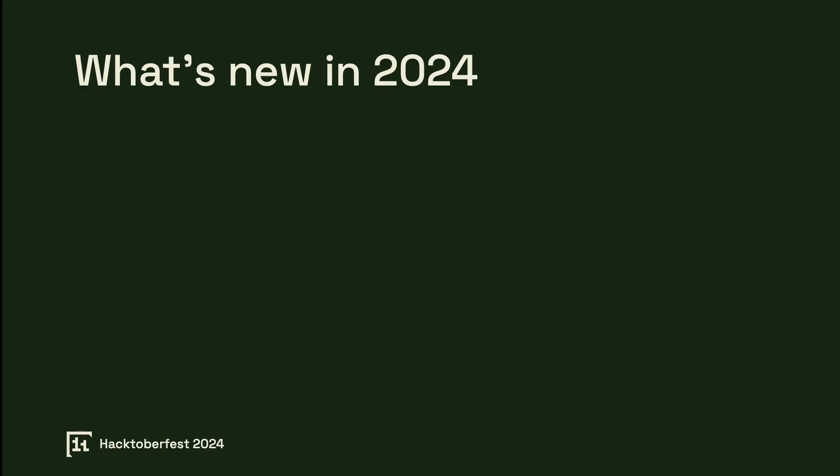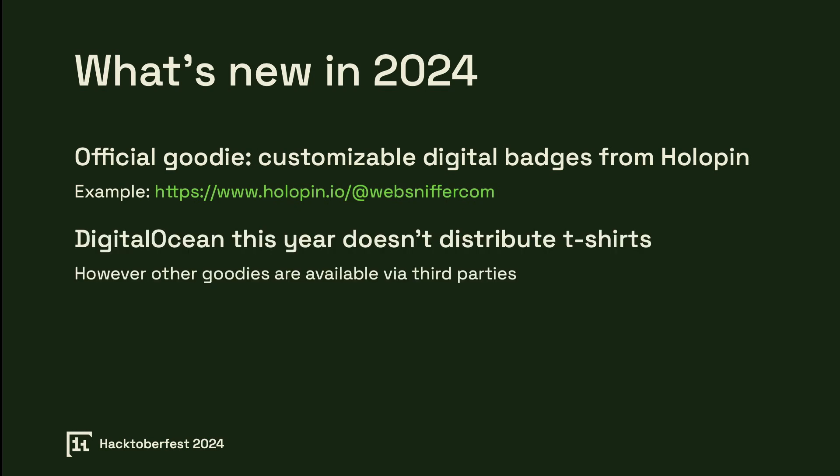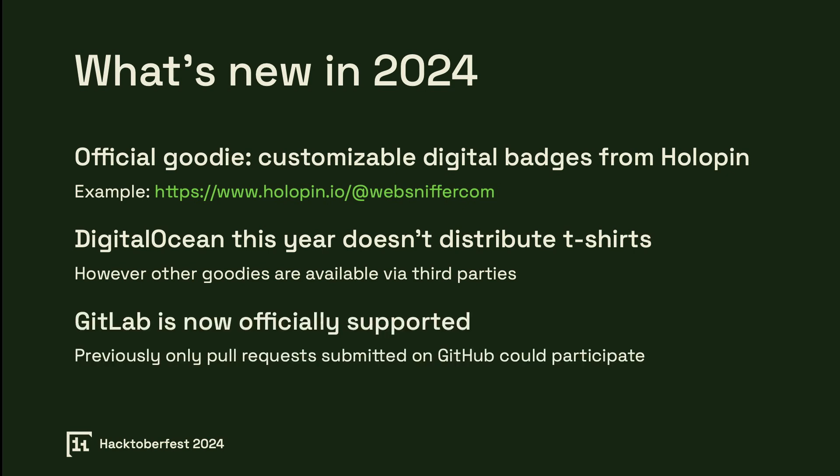What's new in 2024? This year, Hacktoberfest has some exciting updates. The official goodie for participants is a customizable digital badge from Holopin, allowing you to share your Hacktoberfest achievements online. You can check out an example of these badges at holopin.io, where badges become a unique way to show off your participation. Unlike past years, DigitalOcean will not distribute t-shirts directly this year, although you can find alternative goodies from third-party providers. Another major update is that contributions on GitLab are now officially supported, meaning you can submit pull requests on either GitHub or GitLab for the event.